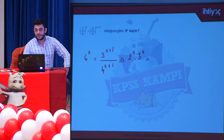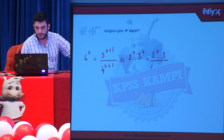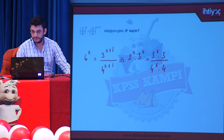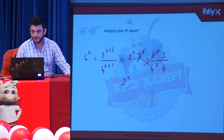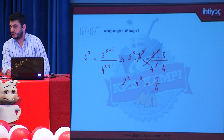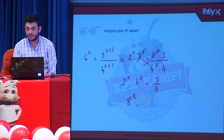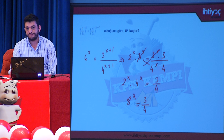Sağ tarafı parçalıyoruz: 3^x · 3 / (4^x · 4). Eşitliğin her iki tarafında da 3^x'ler ortak; sadeleştirince 2^x · 4^x = 3/4 elde edilir. Üstler aynı olduğundan tabanları çarpıp ortak üs olarak yazabiliriz: 8^x = 3/4. Zaten bizden istenen de 8^x'ti.